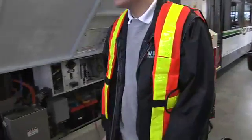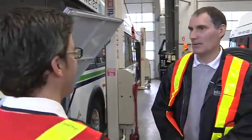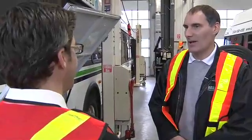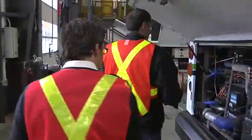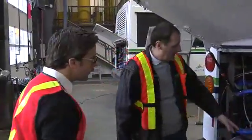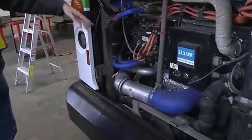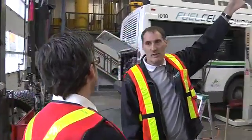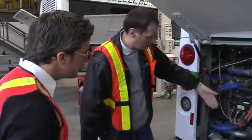I remember when they first powered these up and they were showing people how clean the energy is — they were drinking the water from it, because water is a byproduct of all this. Can we see that anywhere? It's a bit hidden right now. Most of the water comes out of the air exhaust at the bottom of the module and also gets vented at the top as steam. The liquid water also gets collected in a tank.